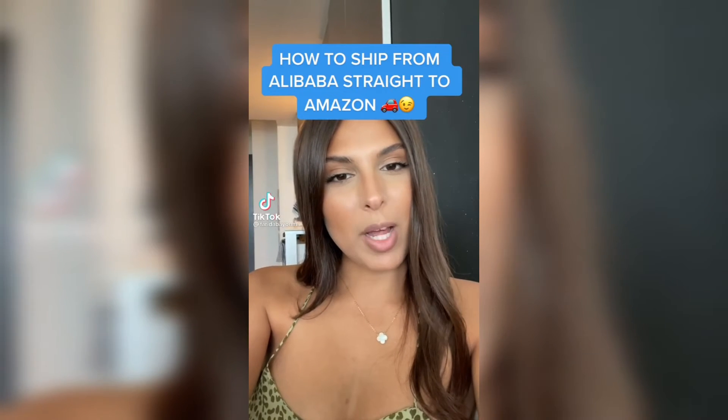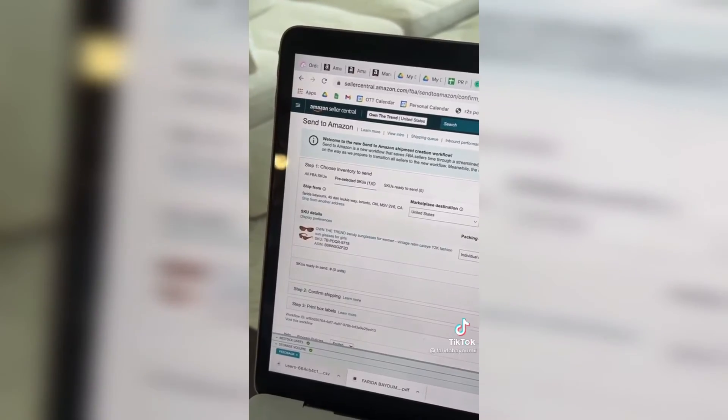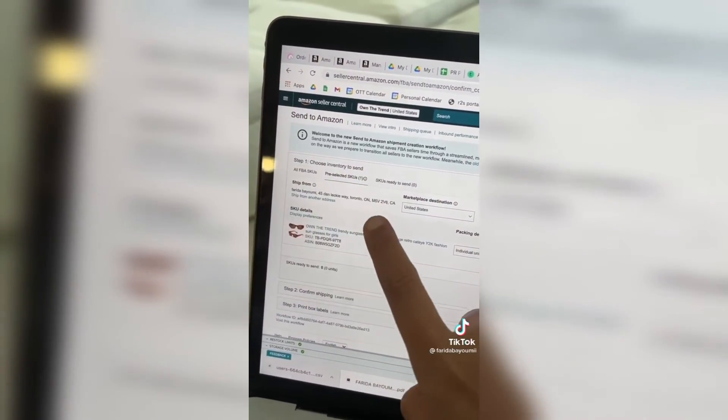Here's how to ship from Alibaba straight to Amazon. First, you need to send your supplier your item labels — the labels look like this. Then you're going to ask your supplier for their address, and when you create the Amazon shipping plan, instead of putting your address as the from, you're going to put the supplier's address. Here's the shipping plan and here's the ship-from field that you need to change.